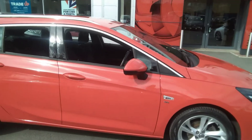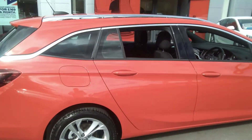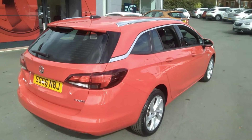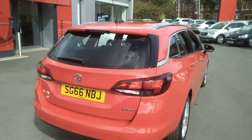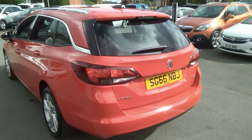As you can see, it's finished in the lava red full body-coloured exterior. It also has the SRI alloy wheels, chrome roof rail bars, and the chrome strip going over the window ledge. The Astra SRI Sports Tourer has the optionally fitted front and rear parking sensors, which are fitted to this vehicle.